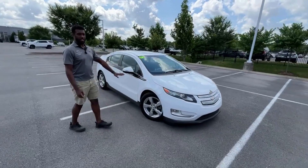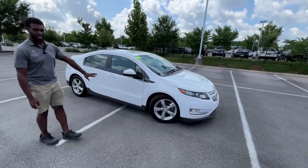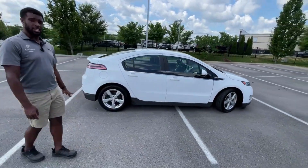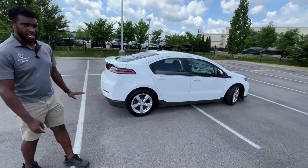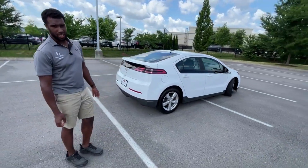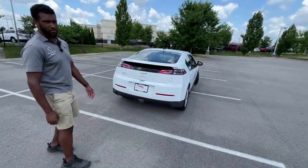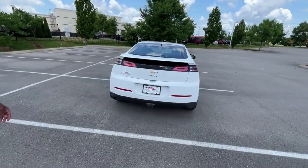So this color here is going to be the Summit White, just your plain white. And then the interior is going to consist of black cloth. Our powertrain is going to be a 1.4 liter naturally aspirated four-cylinder mated with an electric powertrain and a one-speed automatic transmission, and that gets you about 149 horsepower. But we'll test that out on the test drive.